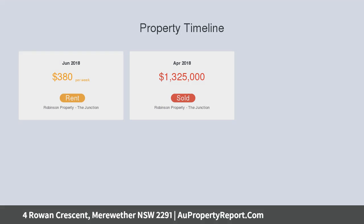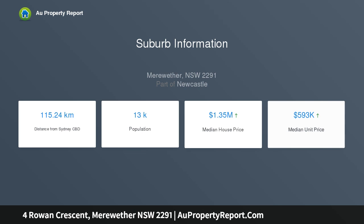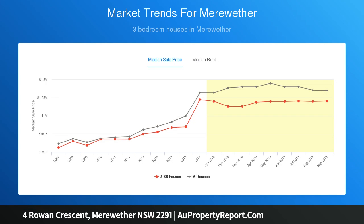Positioned on a 398.4 SQM landholding with approximate 13.08M frontage and surrounded by beautiful contemporary homes, it offers exciting scope to renovate and modernize, or provide an interim rental opportunity whilst plans and permits are finalized for a future rebuild. An exciting opportunity to create your own beachside sanctuary or for an astute investor-builder in a highly prized location.